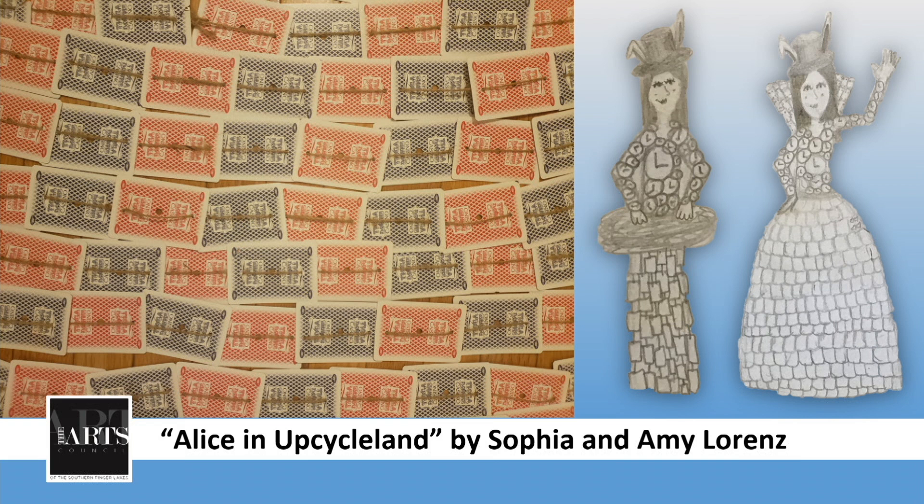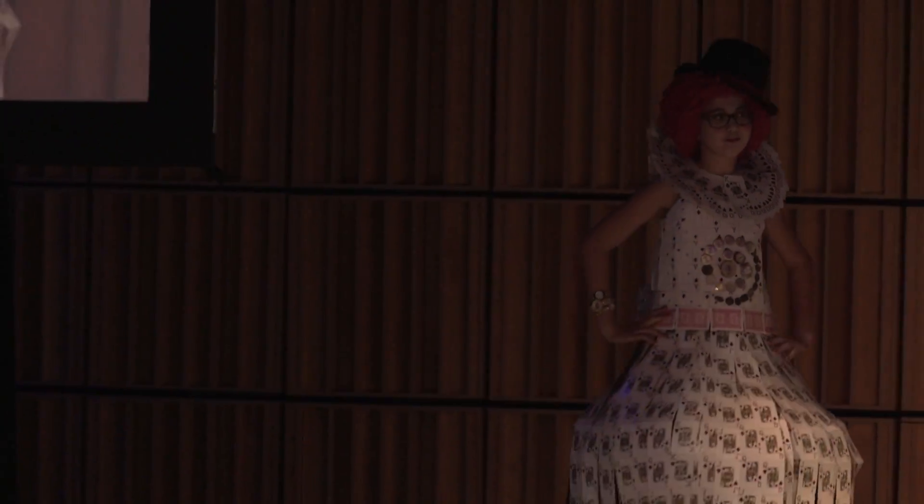Well, we're all a little mad here, aren't we? You might recognize this girl from last year. Sophia Lorenz is the designer, model, and teamed up with her mom to make Alice in Upcycle Land.